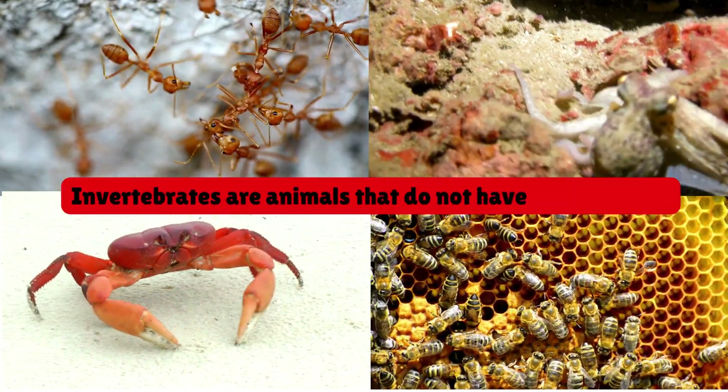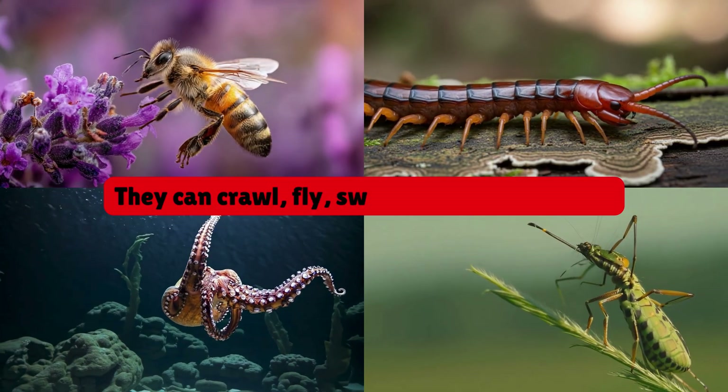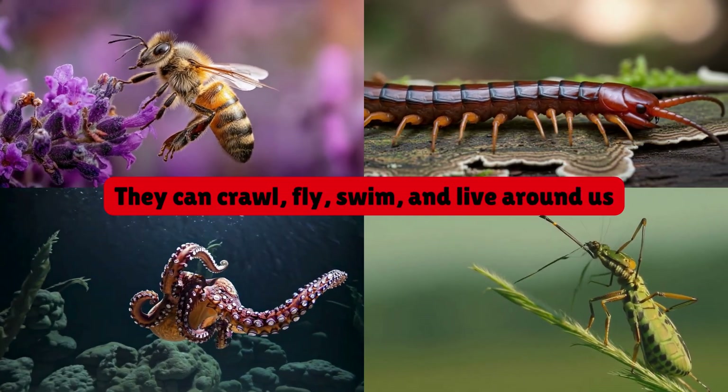Invertebrates are animals that do not have a backbone. They can crawl, fly, swim and live around us.